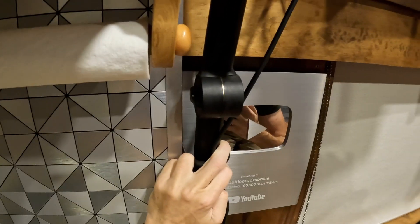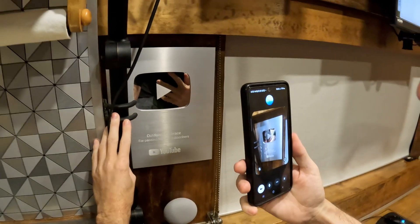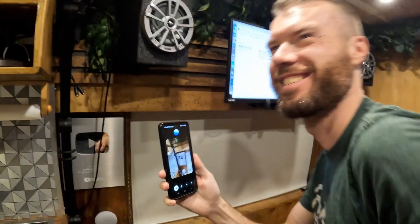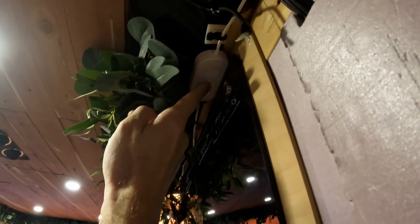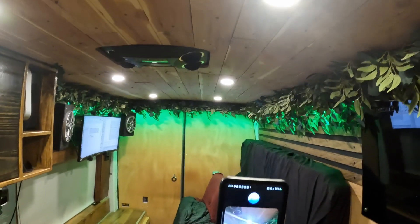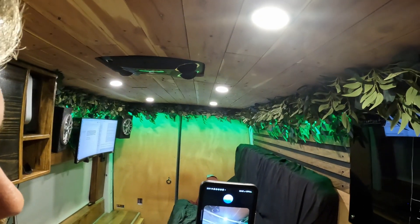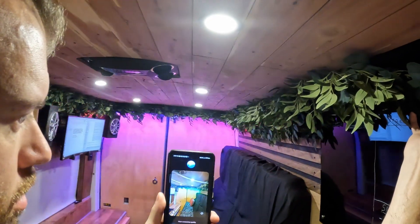That's a YouTube Silver Play Button Award — given to creators who reach 100,000 subscribers. It's a significant achievement showcasing success and dedication to the channel. Up here there's a little white box — pressing the button changes the lighting. The lights cycle through different colors, adding an ambient mood lighting effect to the living space. It's a great way to create different atmospheres inside the van.